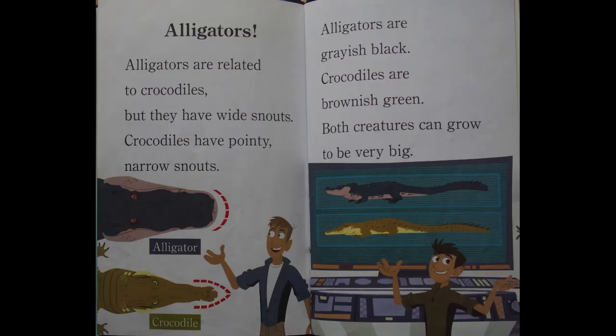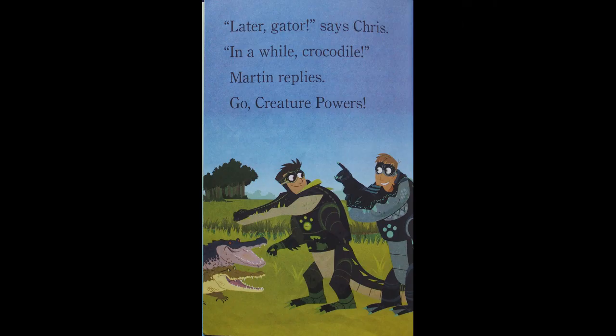Alligators. Alligators are related to crocodiles, but they have wide snouts. Crocodiles have pointy, narrow snouts. Alligators are grayish-black; crocodiles are brownish-green. Both creatures can grow to be very big. Later, gator, says Chris. In a while, crocodile, Martin replies. Go creature powers! The end.